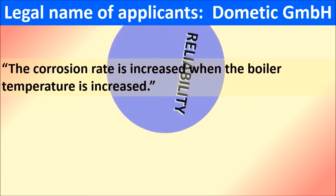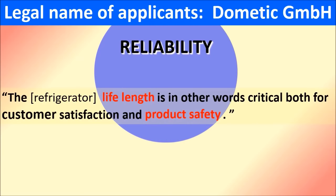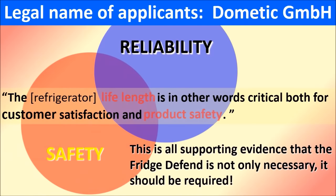The corrosion rate is increased when the boiler temperature is increased. For evaluation purposes, the most important parameter has been the boiler temperature — this is the exact parameter that the Fridge to Fin uses. Dometic engineers state: the refrigerator life length is critical both for customer satisfaction and product safety. These quotes from the manufacturers are all supporting evidence that the Fridge to Fin is not only necessary — the Fridge to Fin should be required.